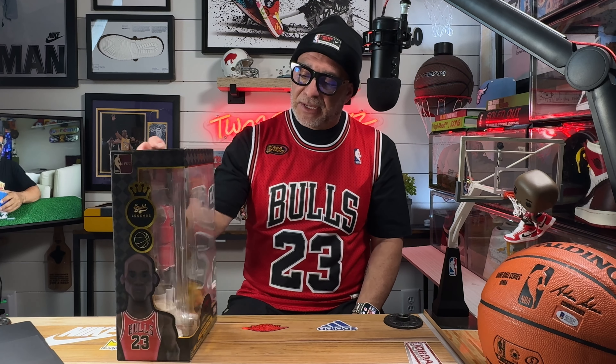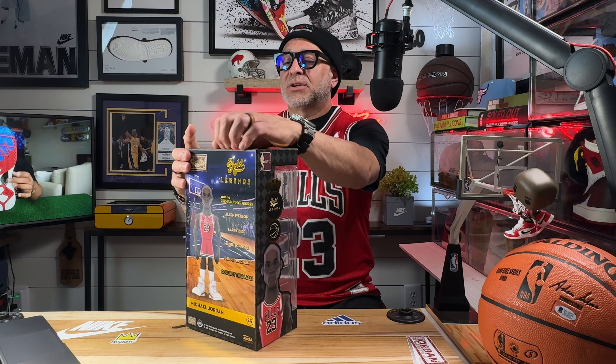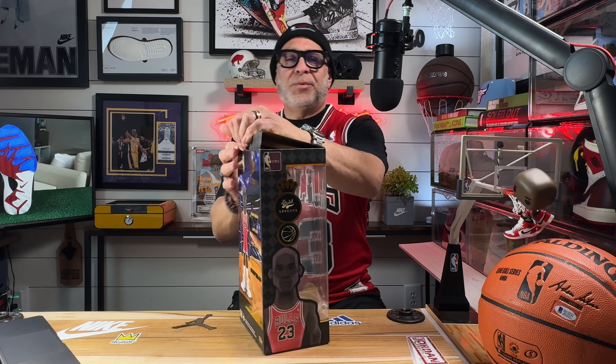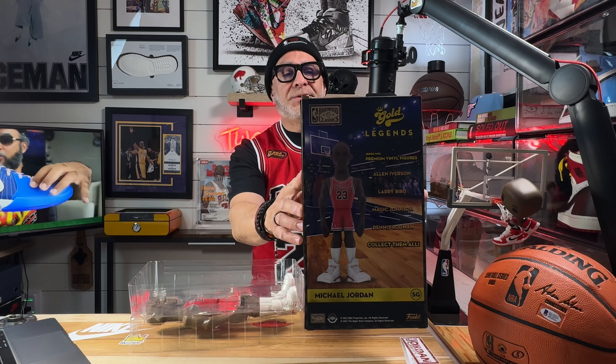From the '91-'92 season for the Chicago Bulls, it's the white jersey, and it has the black Jordans, where this one has the red jersey with the white Jordans. For me, we have the Hardwood Classic Gold Legends, and I actually got mine in the Chicago Bulls Away jersey in red. I was kind of hoping for the white one, but I'm happy with whatever box it comes in.